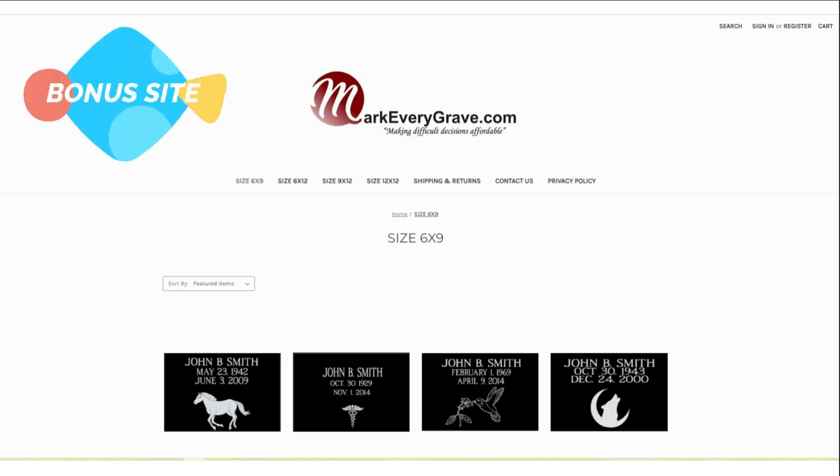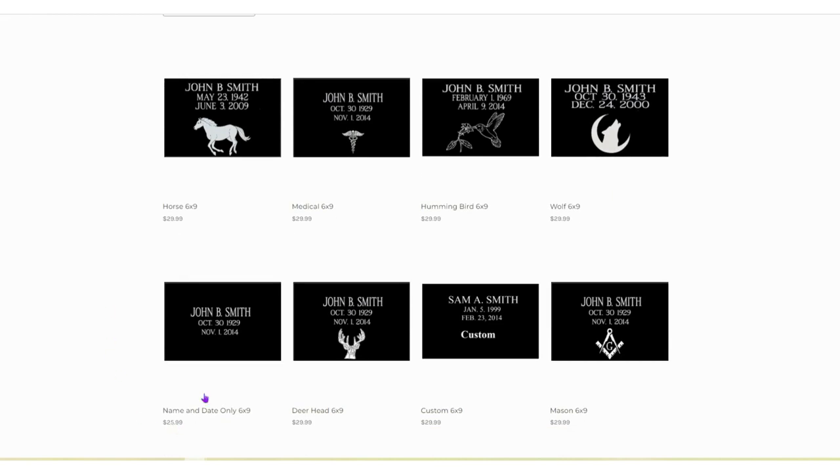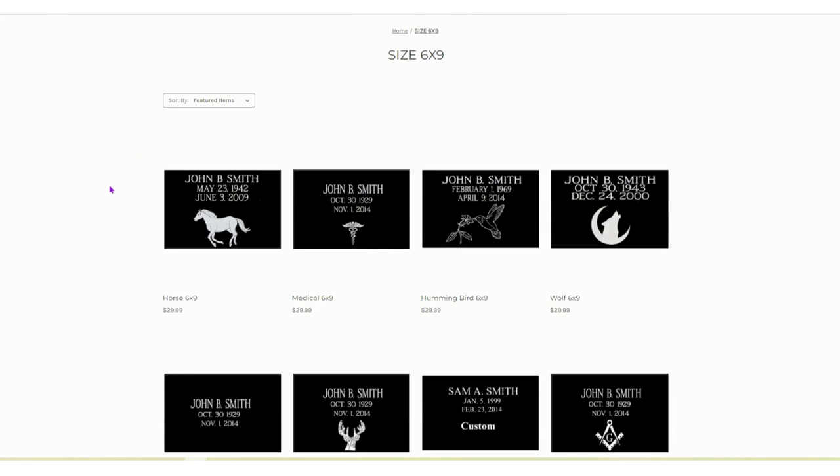Our last item is MarkEveryGrave.com. I cannot tell you how many times I have seen in Facebook groups people talking about unmarked graves and how sad it is, and that they wished they could afford to put a headstone. This site is extremely affordable — they range anywhere between $25.99 for a very basic 6x9 marker up to about $111 for the 12x12s. All shipping is free with this site, and I think it's a lovely addition for those who just cannot afford a full-blown headstone.